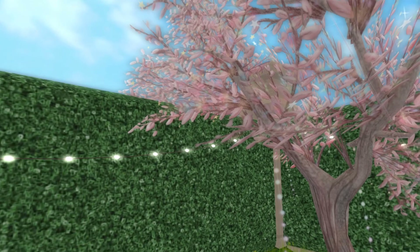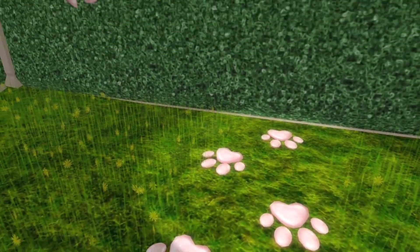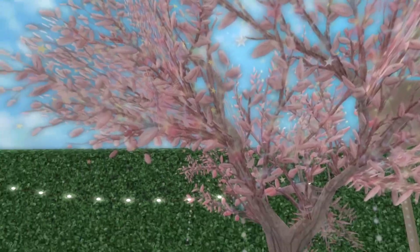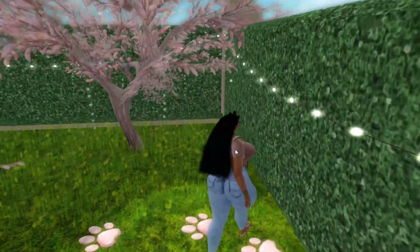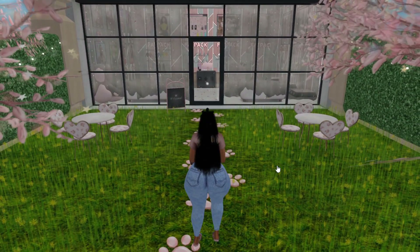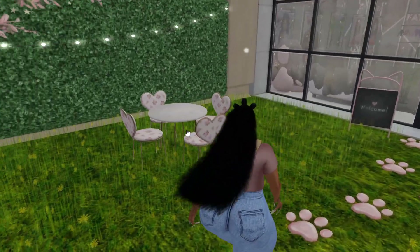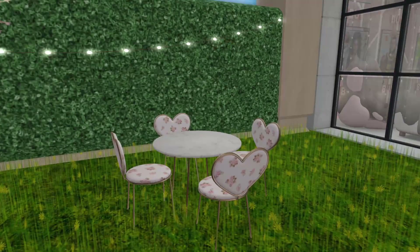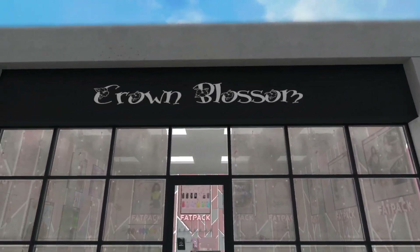I'm just going to show y'all around. So when you teleport to my store, you will land right here and it'll move you up so that way you're not in anybody's way in the landing zone. When we walk a little bit, we got some chairs out here. I needed something out in the front, so that's why I put chairs and tables.